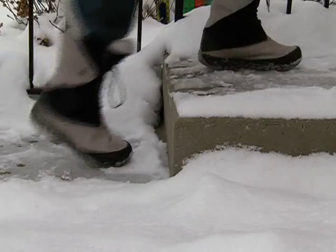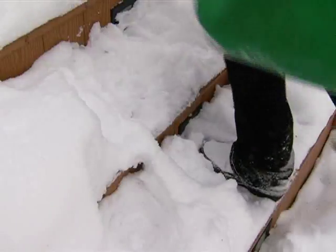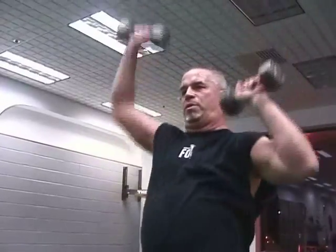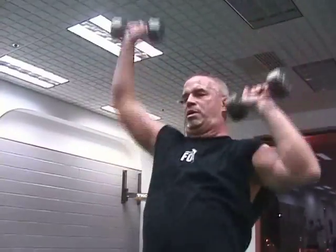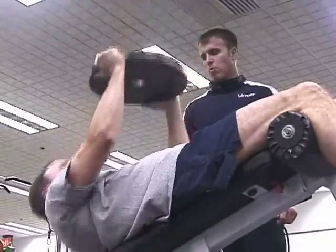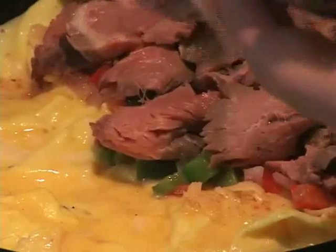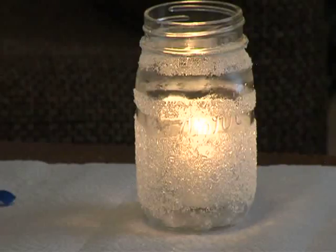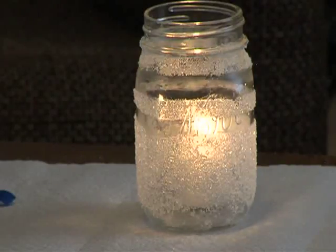Coming up this week on the Center of It All: winter is in full force all around us, and we give you a few tips on how you can stay safe in the snow and ice. With a new year come new resolutions like getting to the gym — we check out some ways to get the most out of your fitness routine. Mel cooks up a perfect breakfast, and our craft this week has a bit of a frosty feel. Sit down, get comfortable — it's all coming up next right here on the Center of It All.